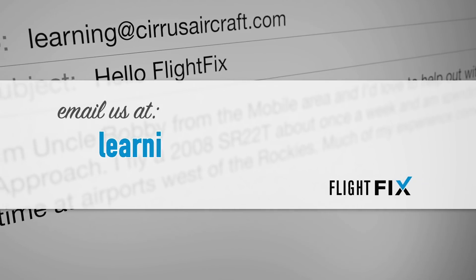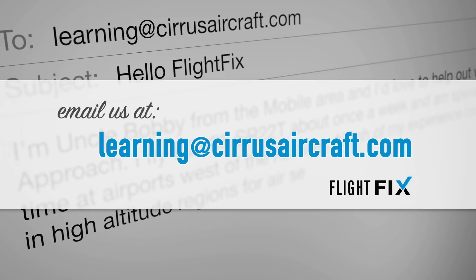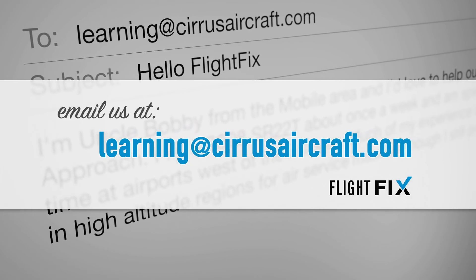In the meantime, get a hold of us on the internet by commenting below, or to really talk at us, send your comments, questions, biting critiques, or warm loving praise to learning@cirrusaircraft.com. And those sign-offs that you keep sending in — boy, do we love them.